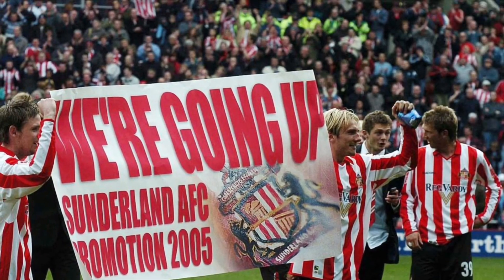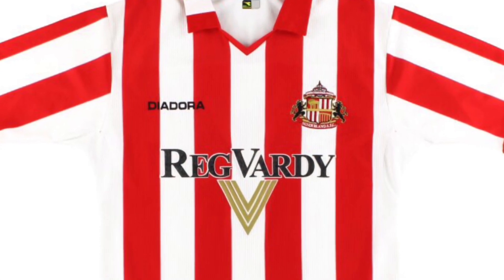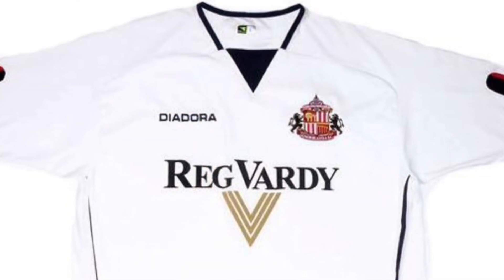In 2004, Deodora signed on for a long-term deal, but the contract was ripped up after just one season. A shame, as the two kits they did make were absolutely outstanding.